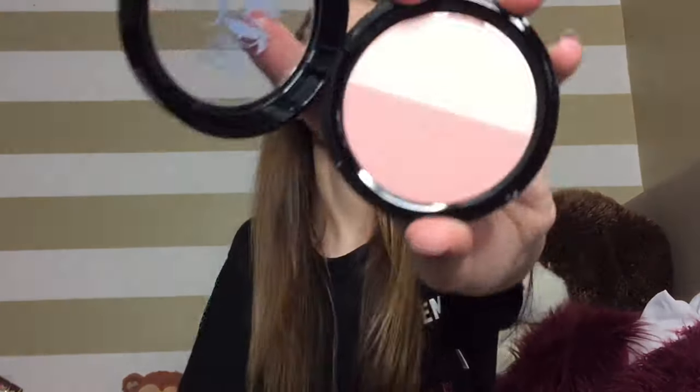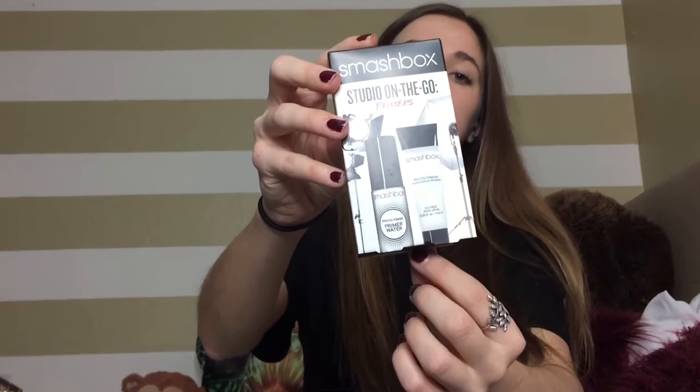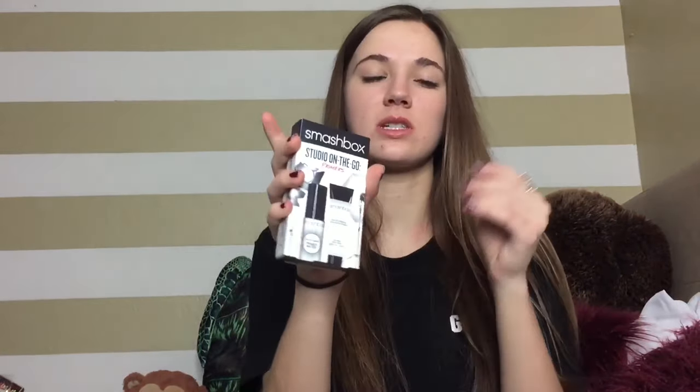Next I got the Kat Von D Shade and Light Blush. I have one like it but it's a mauve-y shade — I think mine's called Hi-Fem-Poh. This one is in Mickey and Mallory and it's a really nice peachy tone. I like to mix the two colors together, so I'm looking forward to that. I also got Smashbox Studio On The Go Primers — two samples: the Smashbox Primer Water and the Smashbox Photo Finish Foundation Primer, the silicone gel type. I've tried that before and really enjoyed it, and I'm excited to try the primer water too.